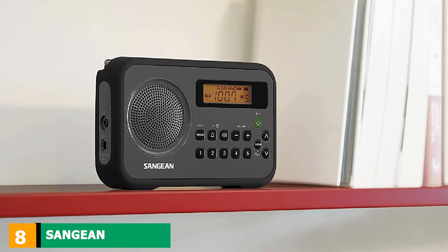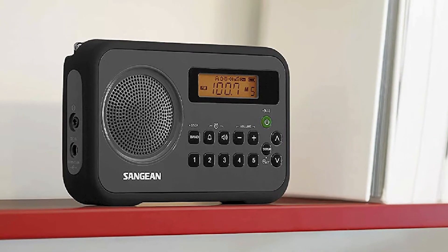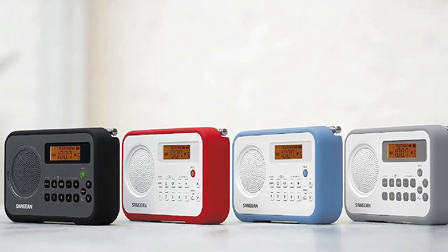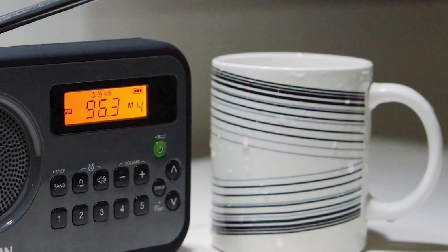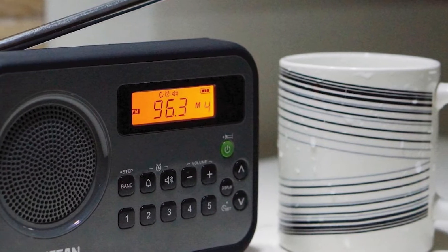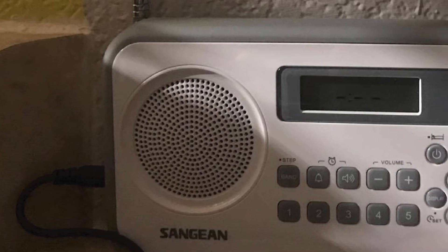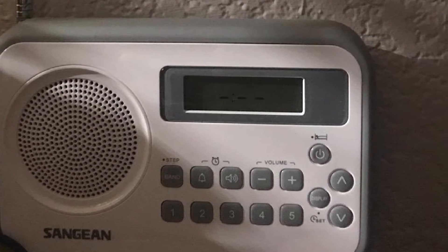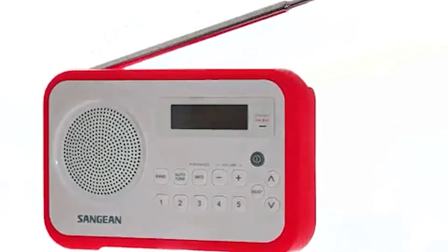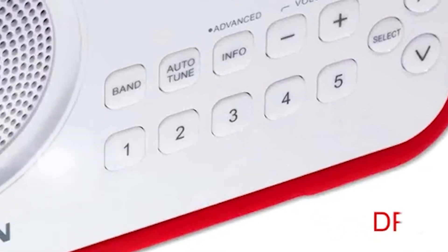The number eight position is held by the Sanjin PRD18BK, a no-frills, straightforward portable AM/FM radio with useful practical functions. It comes with a built-in clock, two alarm timers with a snooze function, a sleep timer, and a humane wake system with progressively loud radio or buzzer. It features a digital tuner with auto-scan, five preset slots for AM and FM bands, and a long antenna for reception even in secluded areas. It runs on four AA batteries and can alternatively be used with a power adapter as a tabletop radio.